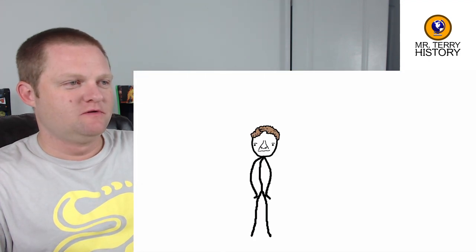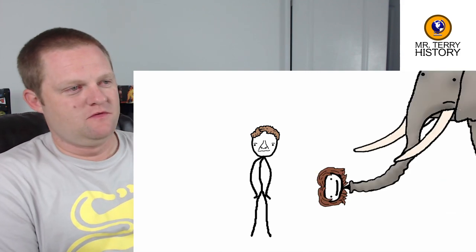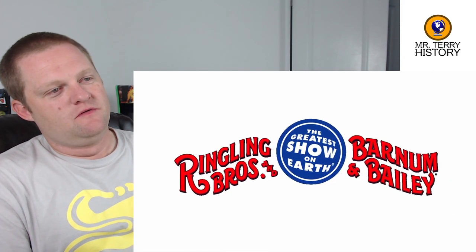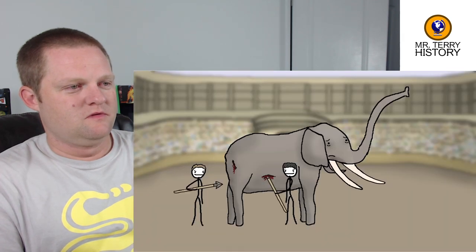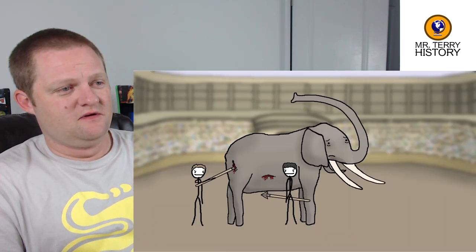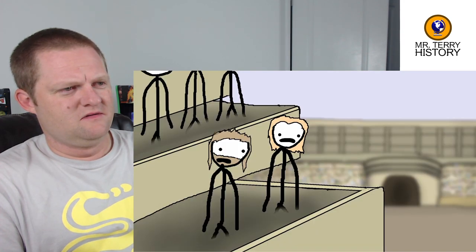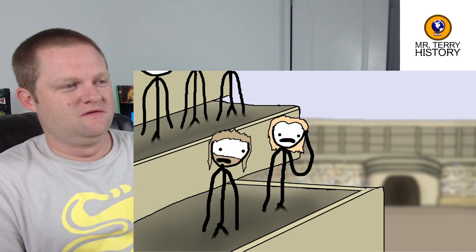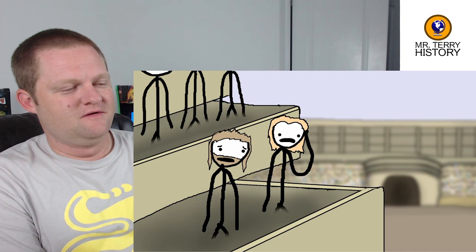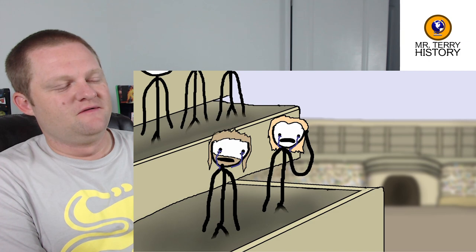Around 55 BC, Roman statesman Pompey the Great organized one such event featuring an elephant. Unfortunately, Pompey forgot a crucial trade secret: you're supposed to break the elephant's spirit before the show, not during. The handlers start poking it and the elephant starts freaking out — screaming and crying, even gesturing toward the audience as if begging for mercy. Even the crowd, mainly composed of bloodthirsty peasants, was like 'this is messed up — I came here for a nice family-friendly disemboweling, but this is just deplorable.' Then they all start crying, and the whole thing ends up being a huge mess.